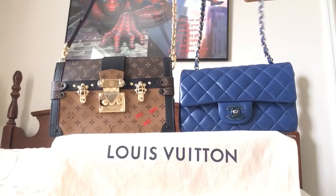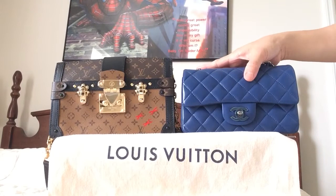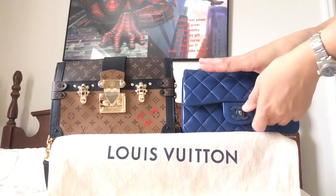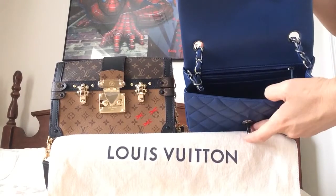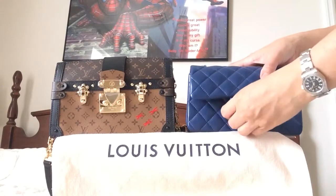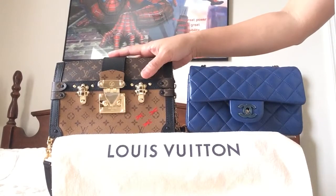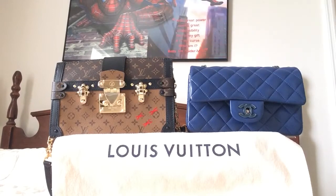Both bags can be carried as shoulder bags or crossbody bags. As far as the opening, I would still prefer my mini flap for its wide opening, where I can put more stuff. With the trunk clutch, I'm not sure about it yet — I'm still deciding if I'm going to keep it.